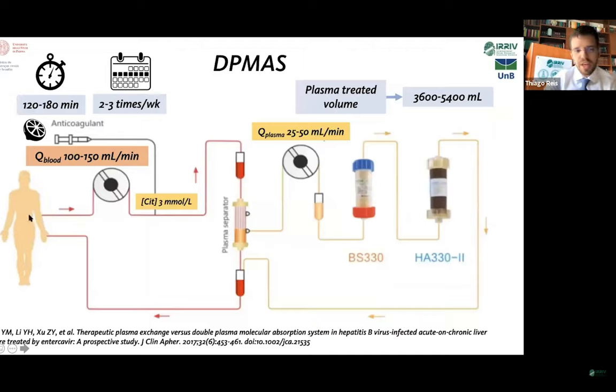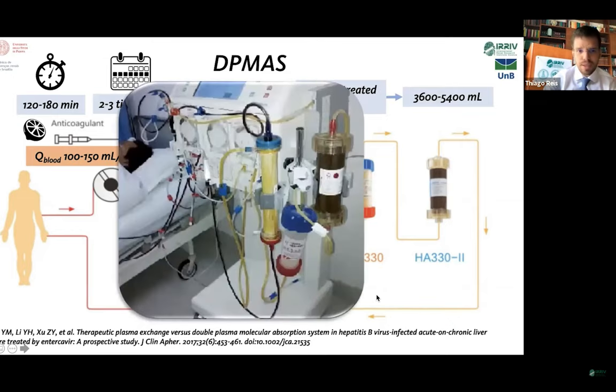The extracorporeal circuit for DP mass is a therapy that takes two to three hours, two to three times a week. The blood flow in the circuit is 100 to 150 mls per minute. The blood passes through the pump, gets citrate, and then goes through a plasma filter that directs 30% of the plasma to a parallel limb of the circuit. Then there is another pump for the plasma, passing through BS-330 and then HA-330, finally returning through the deaeration chamber back to the patient.